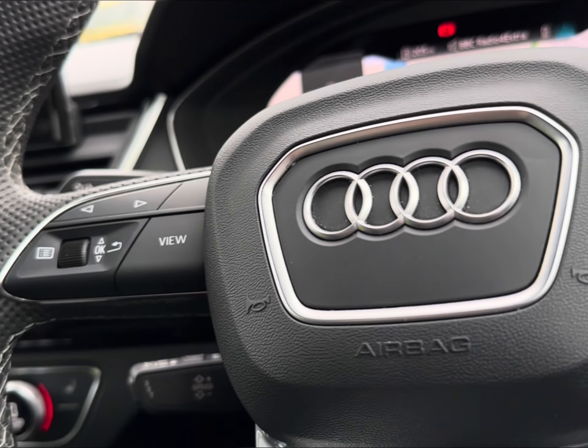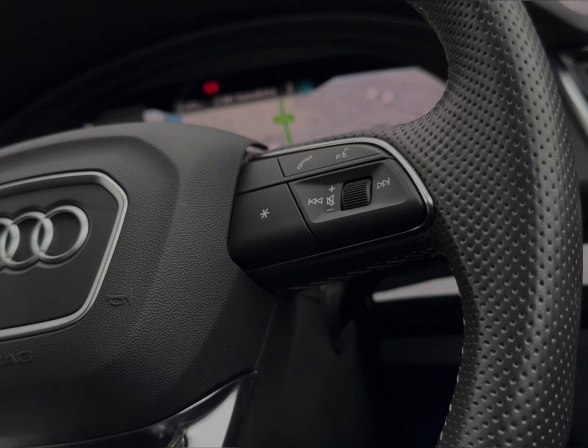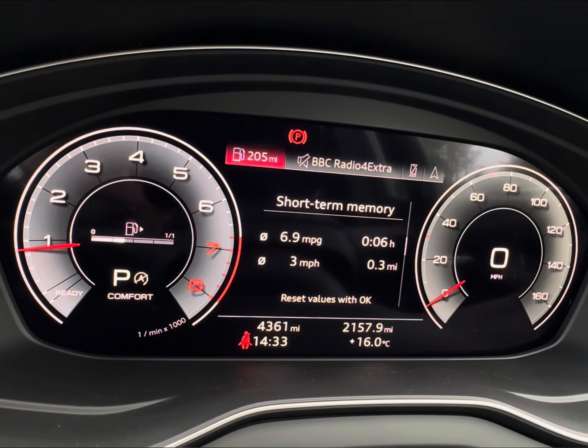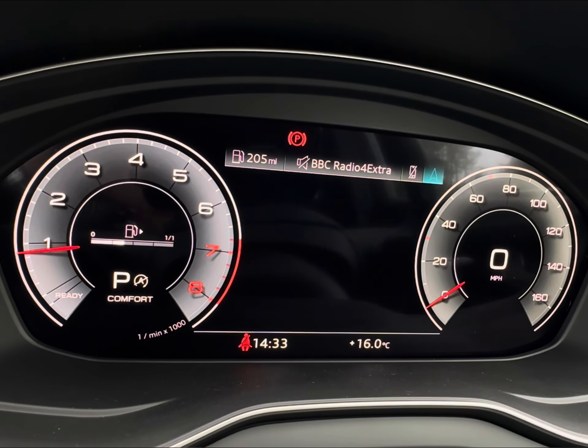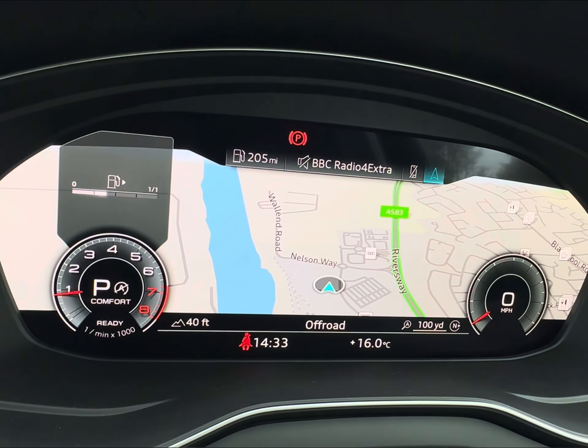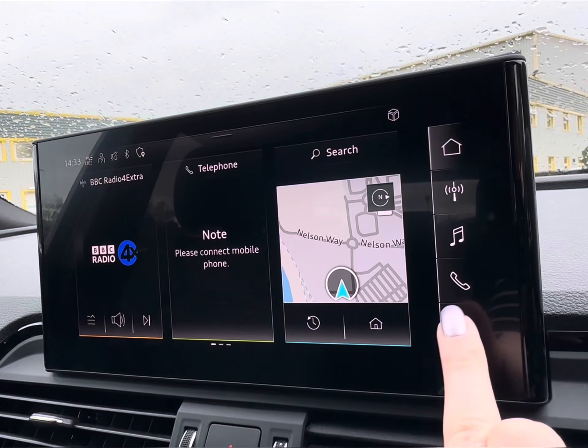To seamlessly navigate around the vehicle, you will find your mounted audio controls on your steering wheel, with options to navigate around your virtual cockpit, displaying vital driving data, various audio and your built-in navigation system. For added convenience, you also have your cruise control and speed limiter features.